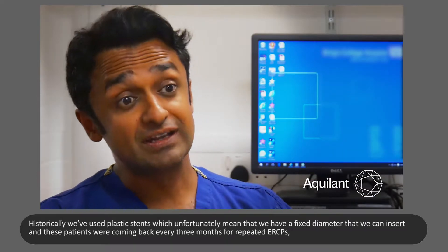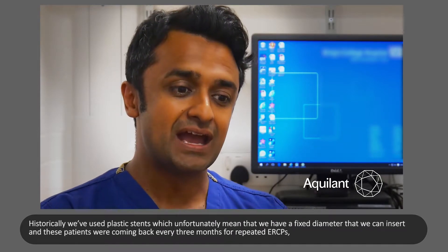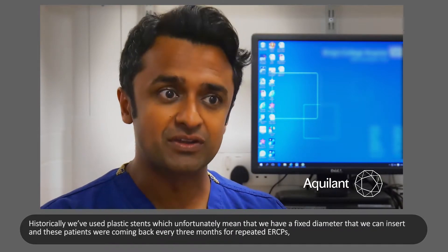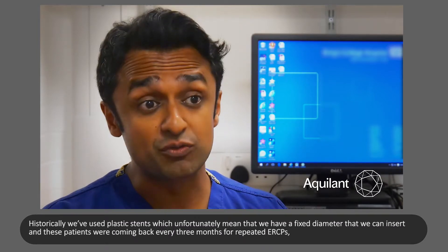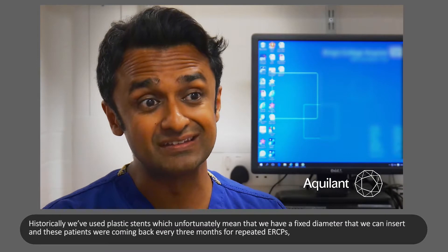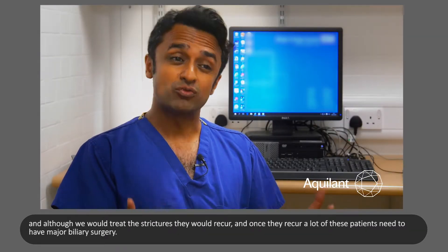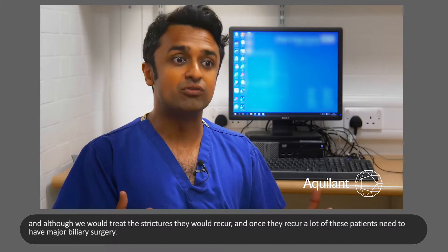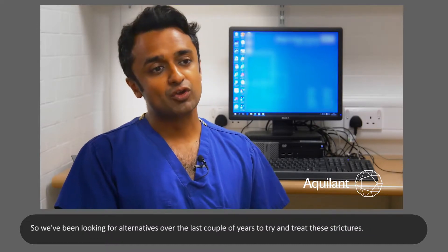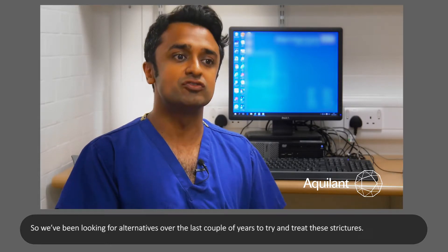Historically we've used plastic stents, which unfortunately mean we have a fixed diameter that we can insert. These patients were coming back every three months for repeated ERCPs, and although we would treat the strictures they would recur. Once they reoccur, a lot of these patients need to have major biliary surgery, so we've been looking for alternatives over the last couple of years to try and treat these strictures.